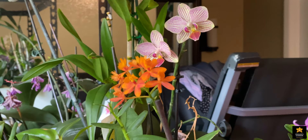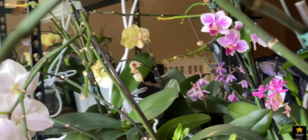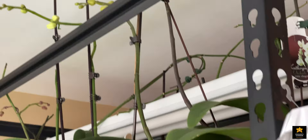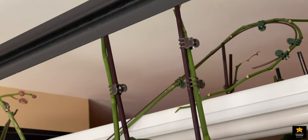This orchid is blooming from the same spike — the old spike — for the fifth time. These are fifth flowers from the same spike. Up on the top shelf I have orchids that are growing new flower spikes from the primary spikes. All of them are growing spikes and I will show you when they bloom.